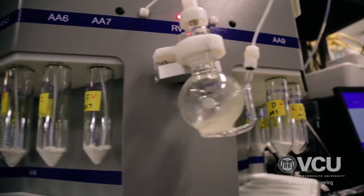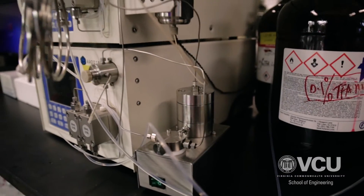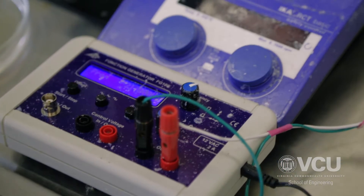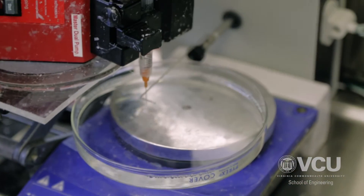We have a synthesis lab dedicated to synthesizing biopolymers, as well as a stem cell culture lab where we study stem cell biology.